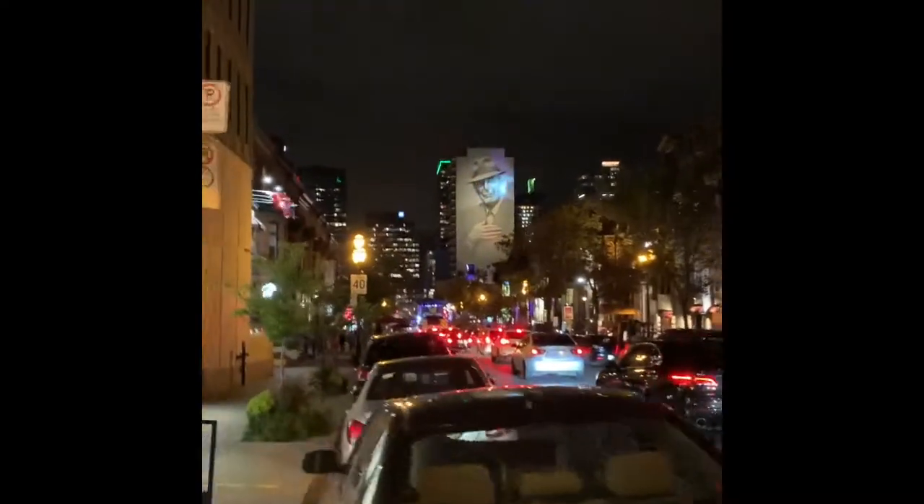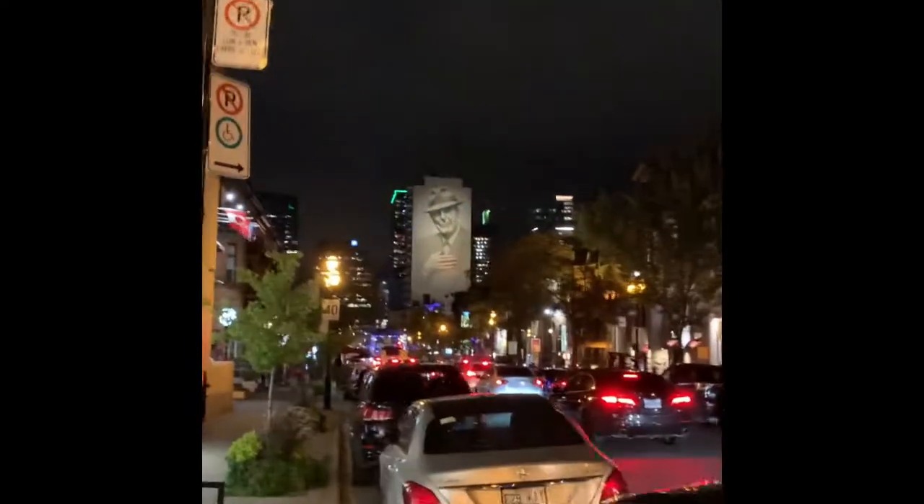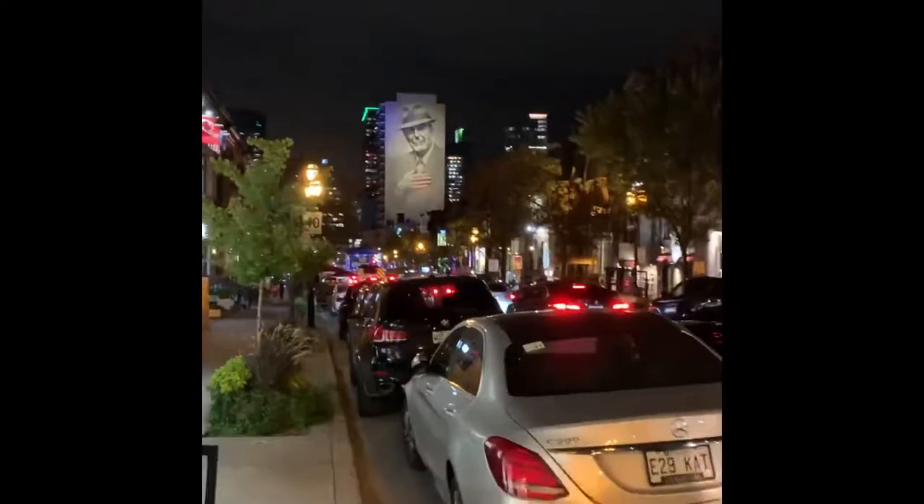Can you hear it? Pretty nice, huh? With the Leonard Cohen statue there illuminating this street over here. It's called Crescent.